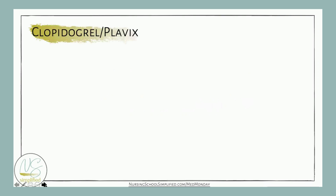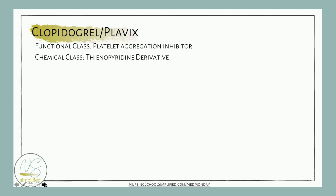Our medication this week is clopidogrel, also known as Plavix, which is the trade name. This medication's functional class is a platelet aggregation inhibitor, and its chemical class is thienopyridine derivative.